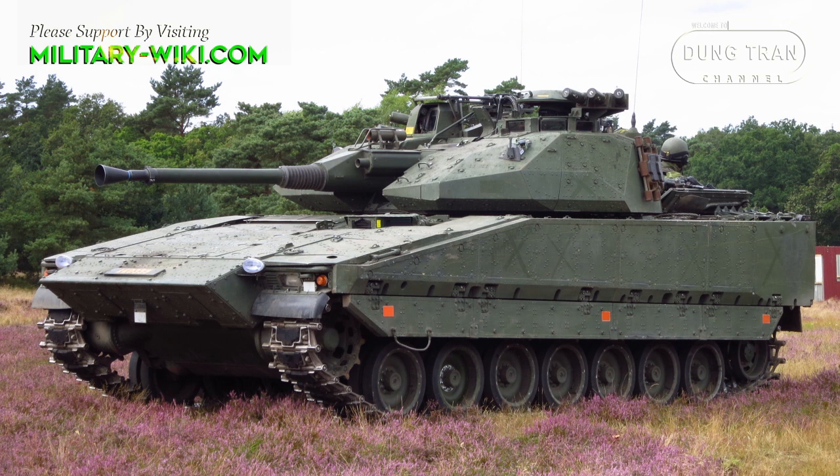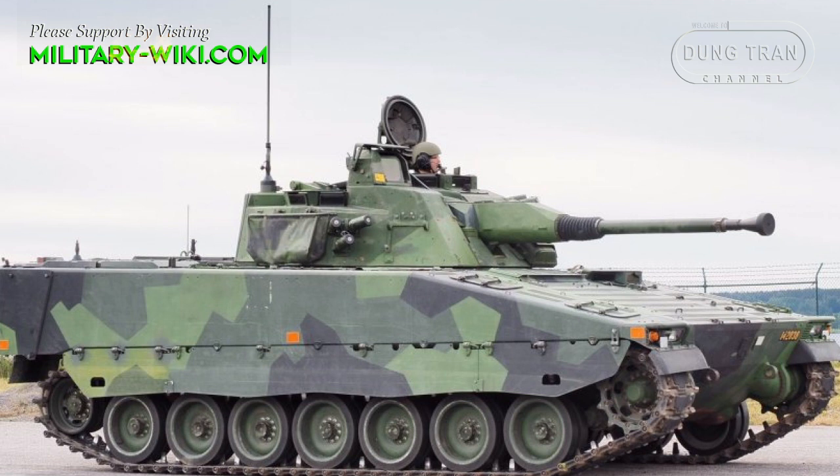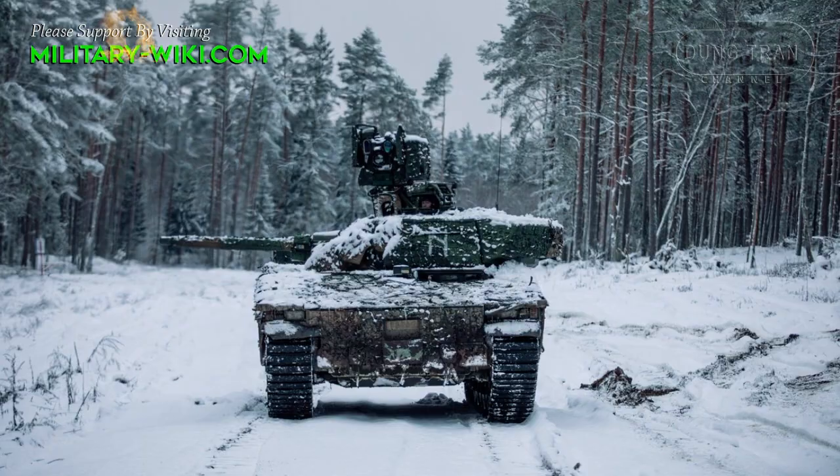The Swedish version of the main infantry fighting vehicle is fitted with a turret from Bofors, equipped with a 40mm Bofors auto cannon, while all export models are fitted with 30mm or 35mm cannons.